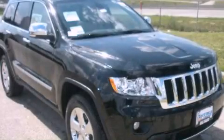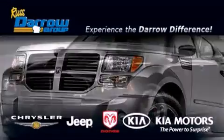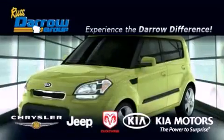Contact us today to schedule your opportunity to see this automobile in person. Get the Daryl difference today only at Russ Daryl Kia Chrysler Jeep Dodge Madison.